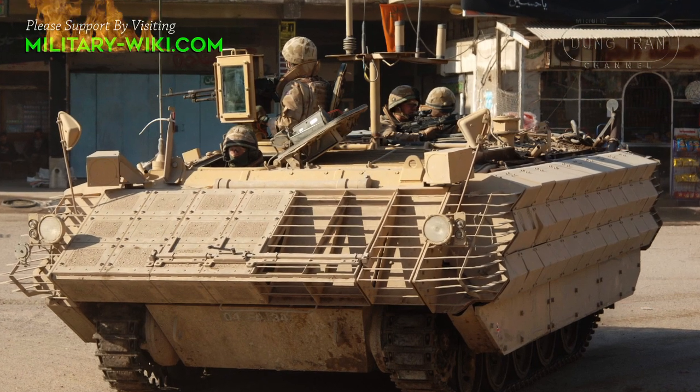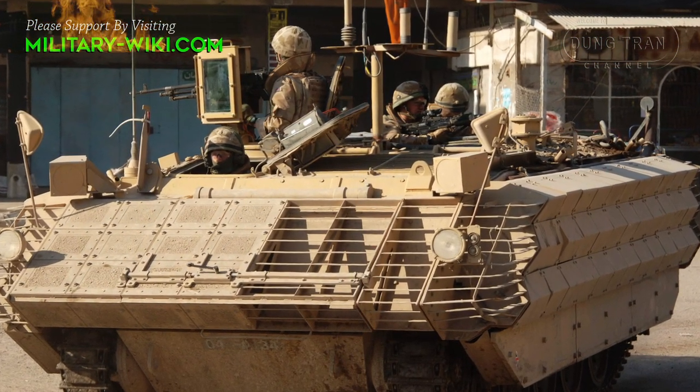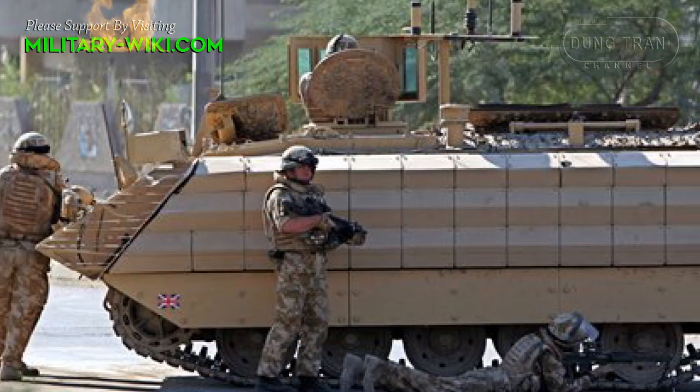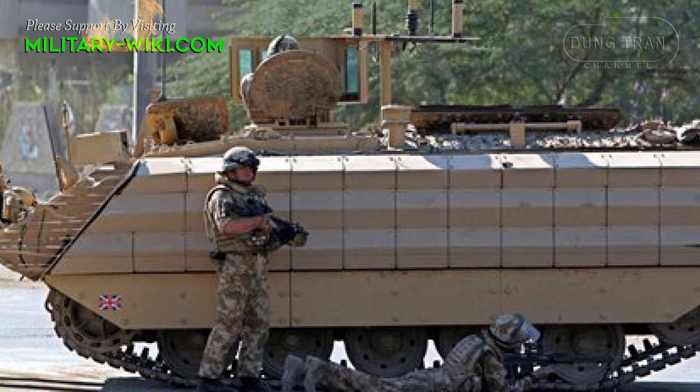Introduced in December 2006, the Bulldog was designed as an upgraded variant of the FV-430 APC to meet an urgent operational requirement for extra-armored vehicles for use in counter-insurgency campaigns in Iraq and Afghanistan.